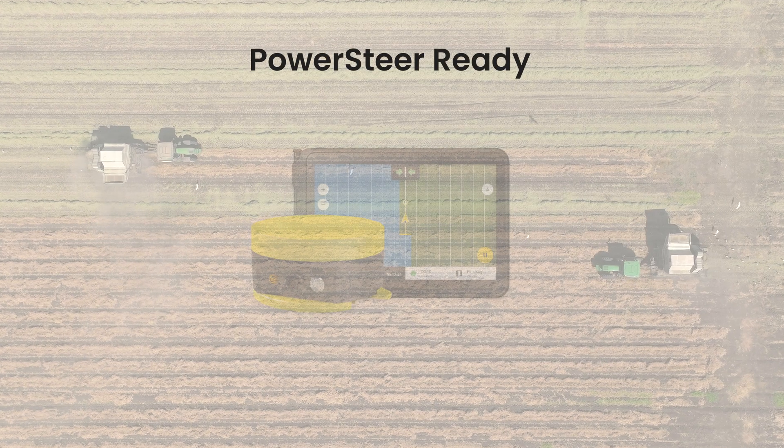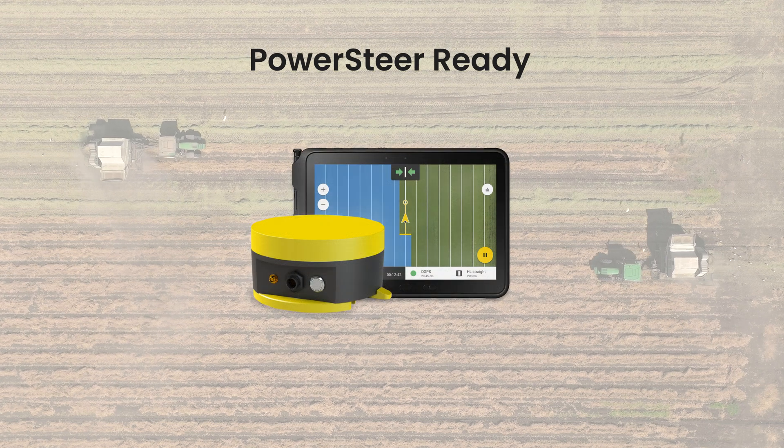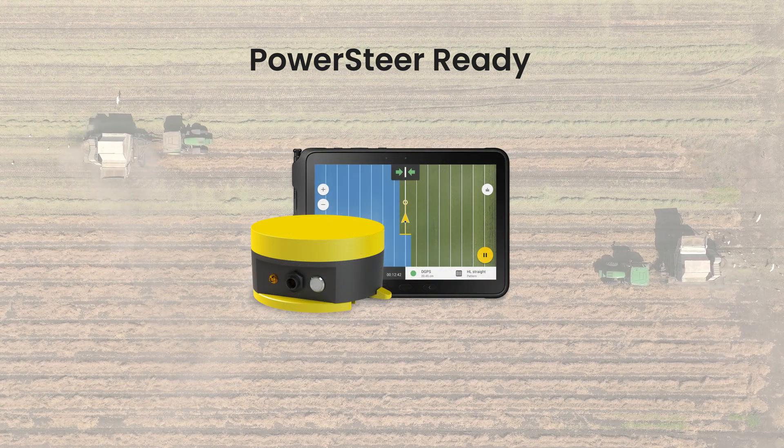Introducing PowerSteerReady, the smarter and more affordable way to add precision steering to your SteerReady tractor. We know that many of you are investing in CAN-SteerReady tractors but aren't thrilled about the high price tags that come with manufacturer options. That is where PowerSteerReady comes in.